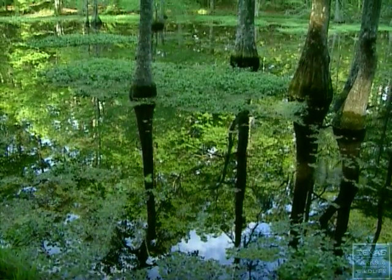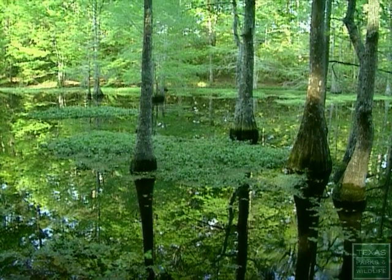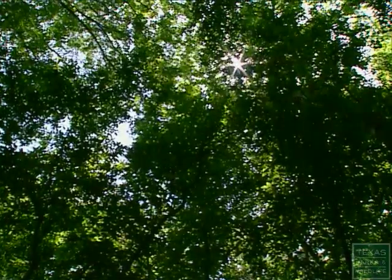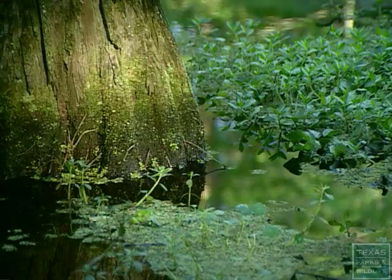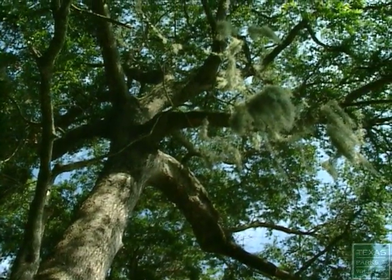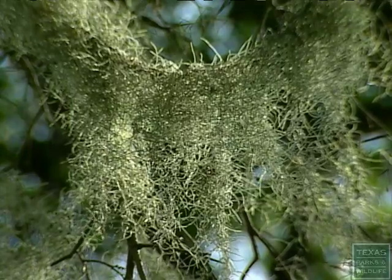The park is just on the edge of the Big Thicket National Preserve. I think that's one thing that surprises a lot of people when they come here is our variety of trees that we have here. We have the enormous magnolia, we have the bald cypress, we have pines — trees that grow prolifically only in this area of Texas.